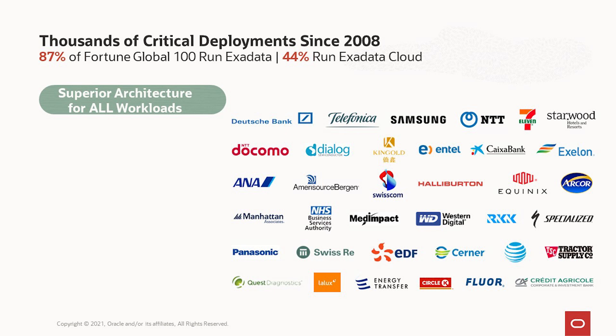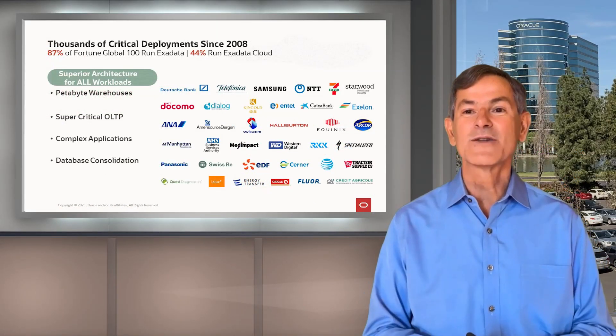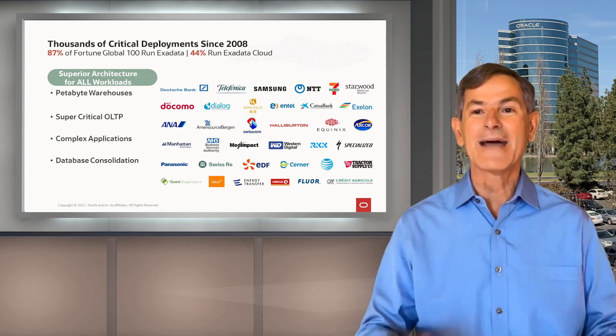Exadata is best of breed for warehousing, including huge petabyte data warehouses. It's best of breed for super critical OLTP like financial trading, manufacturing, and e-commerce. And Exadata is best of breed for the most complex applications in the world — things like SAP, Fusion Applications, eBusinessSuite, NetSuite, Siebel, PeopleSoft — ultra-complex applications with hundreds of thousands of tables and indexes, millions of users, millions of SQL statements. We can also consolidate hundreds to thousands of databases together for an extremely cost-effective solution. We can run any of these workloads, and we are running these mission-critical systems today.